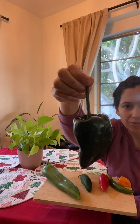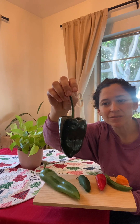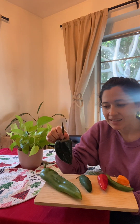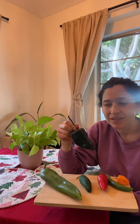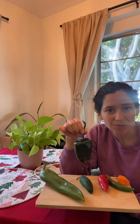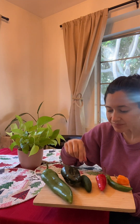Then we have the poblano, also known as the pasilla chili, but I think the correct name is poblano. This chili is famous for being the chile relleno, which is the stuffed Mexican chili — they fill it with cheese, fry it, and put it in a tomato-based sauce. It's a beautiful dish, one of my favorite Mexican dishes, a little more labor intensive. I also like to roast these and dice them up with steak or chicken. It has really good flavor and is definitely spicier than the Anaheim.